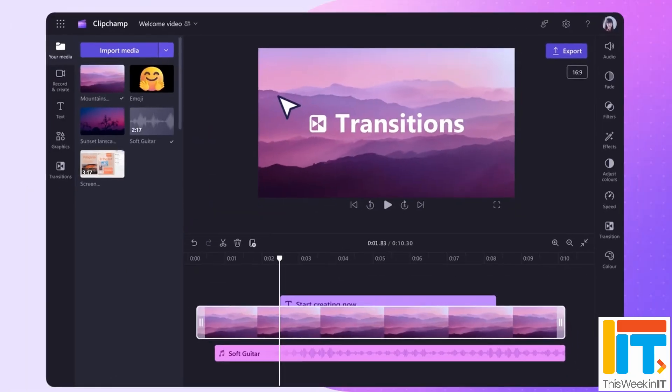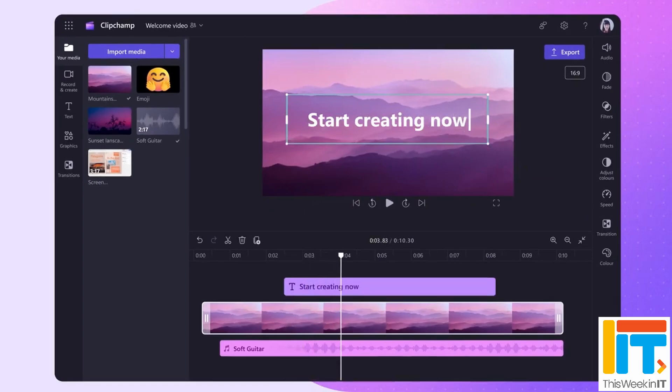Clipchamp is also getting a silence remover feature, so you don't have to manually cut out long or short gaps — it will go through and automatically do that for you. That's a common feature coming into many video editors.